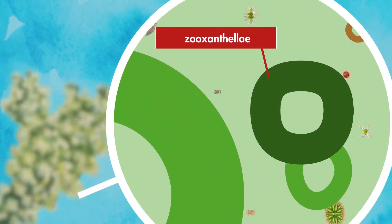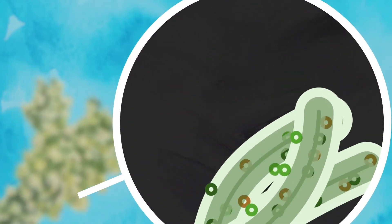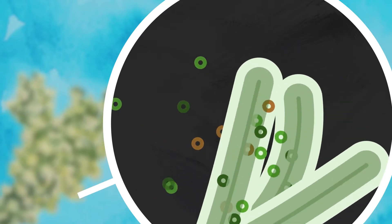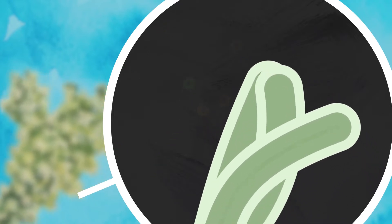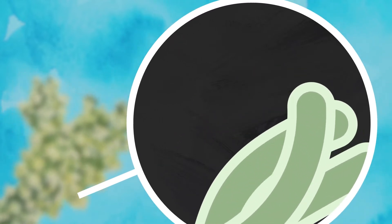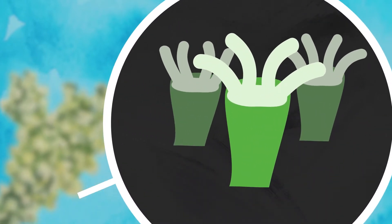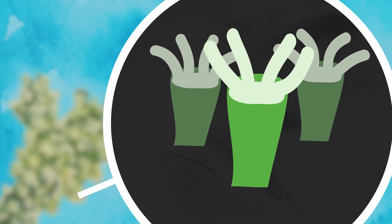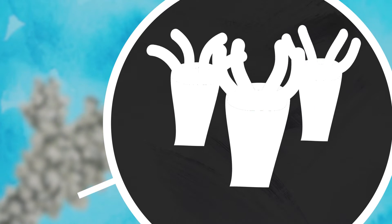Coral relies on the photosynthetic algae zooxanthellae to survive. Zooxanthellae is very sensitive to temperature changes, so as temperature levels rise due to climate change, the algae leaves the coral. Without zooxanthellae, coral is unable to accumulate enough nutrients for survival. The nutrients coral typically gets from zooxanthellae results in the bright colors that are signature to coral reefs. Without the photosynthetic algae, the coral turns white — a process referred to as bleaching.